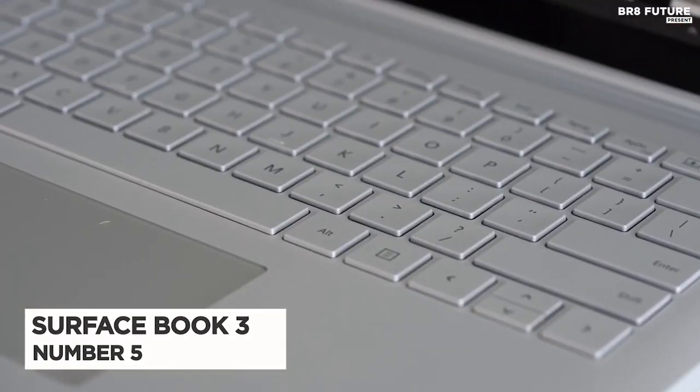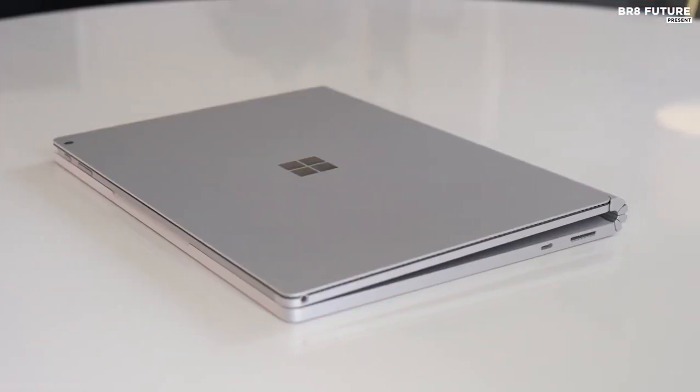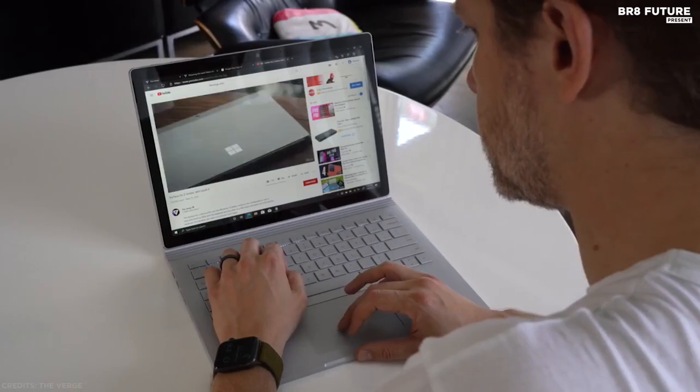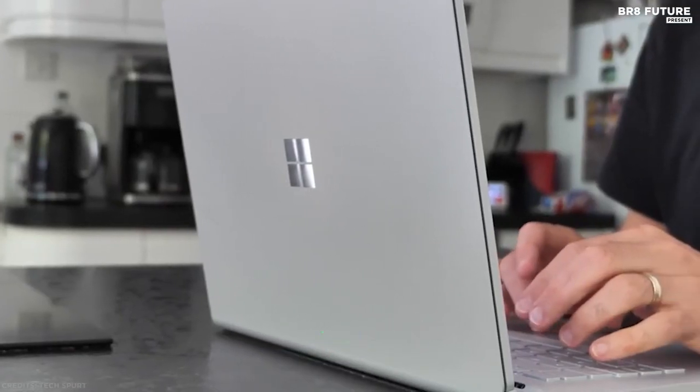Number 5: Microsoft Surface Book 3. The Surface Book 3 is the only product that offers a complete tablet and laptop in one package. That's why the Surface Book 3 is an attractive device with a 10th-generation Intel Core i7, weighing in at just 4 pounds.